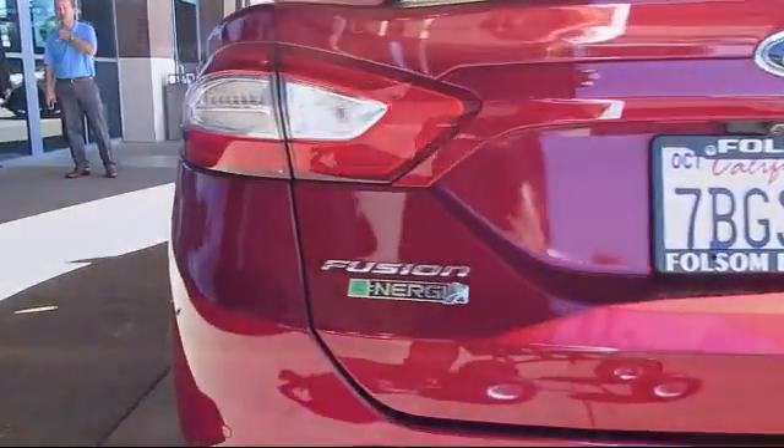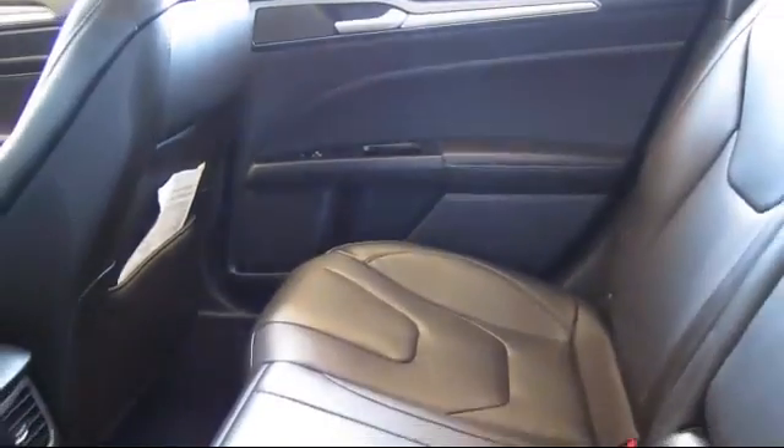Every certified pre-owned Ford vehicle is given a rigorous 172-point inspection by Ford factory trained technicians.